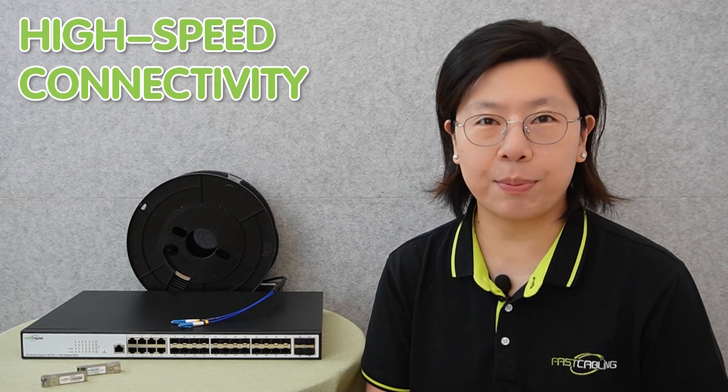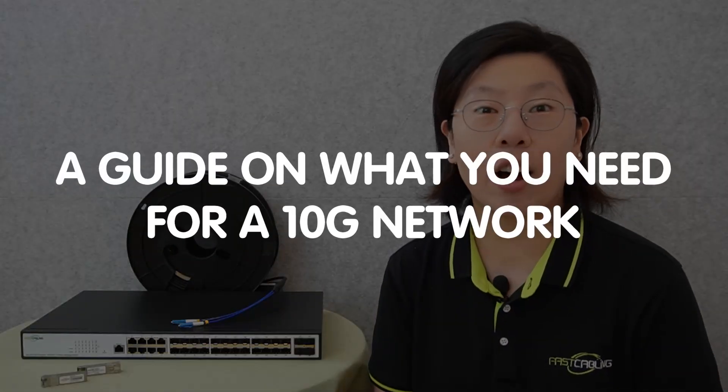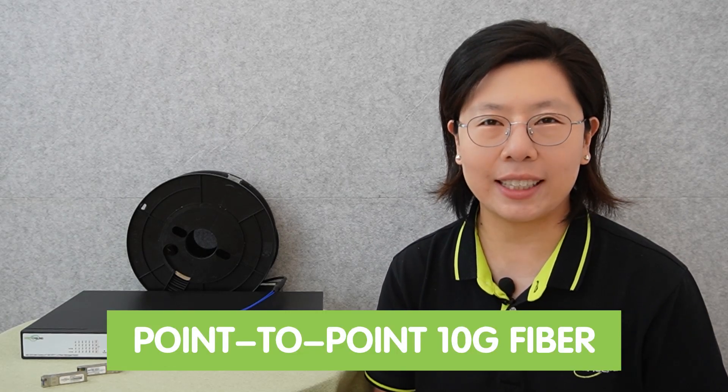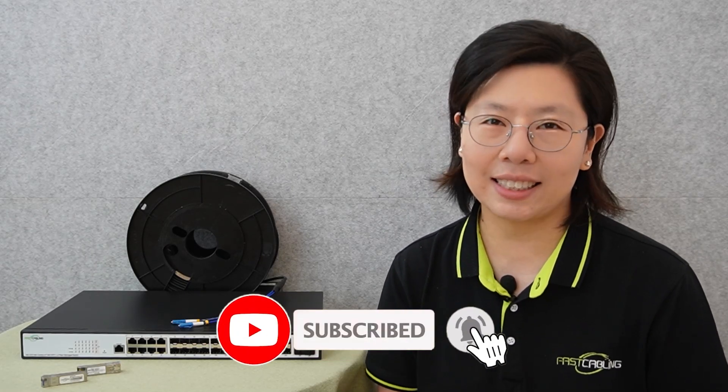Welcome to our channel, Fast Cabling. Today in this video, we are taking a giant leap into the world of high-speed connectivity with a guide on what you need for a 10G network. We will specifically explore the wonders of point-to-point 10G fiber. So get ready to elevate your network speed to the next level.